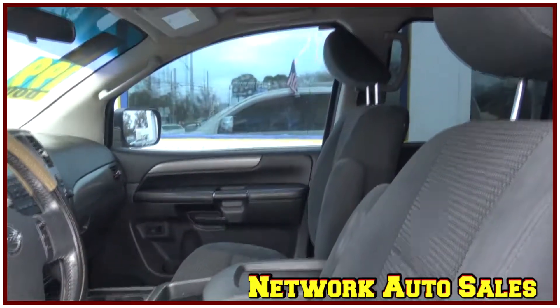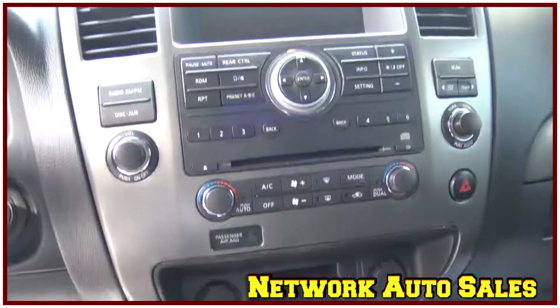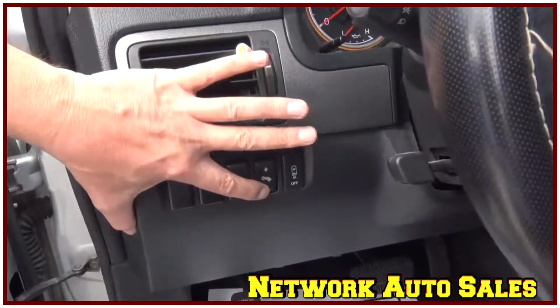The cloth interior is in excellent shape — there's no rips, there's no tears. It's got automatic transmission, ice cold AC, onboard computer system with CD player, rear wheel control knobs with tilt and cruise, adjustable foot pedals, and a backup sensor.